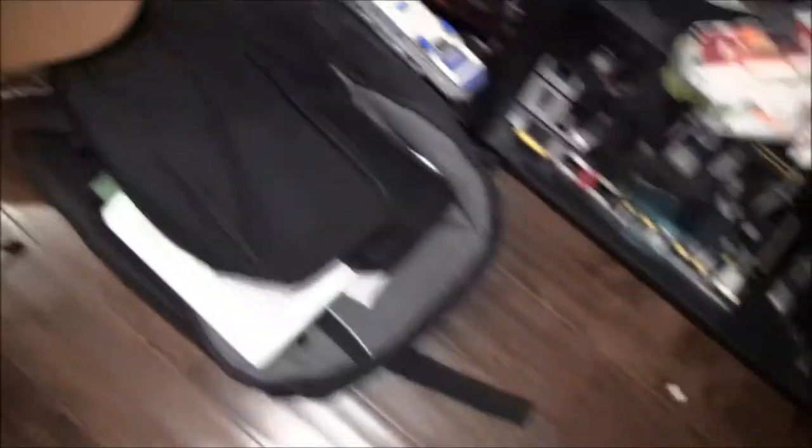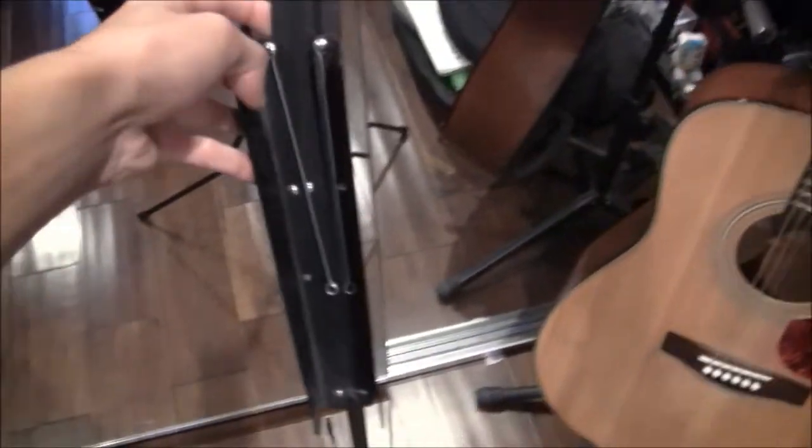There's my guitar right there — get a nice close-up of my guitar. Some guitar stuff in my bag and books for guitar as well. There's my stand that's all folded up, but it can be folded out as well.